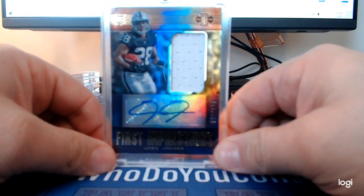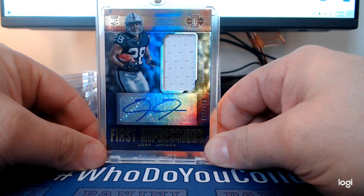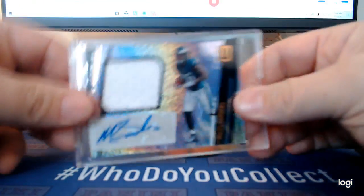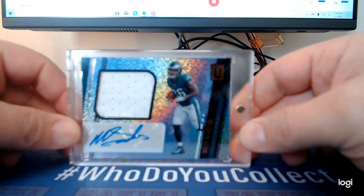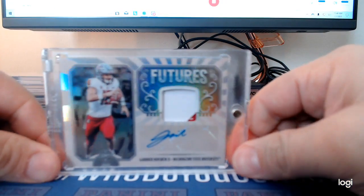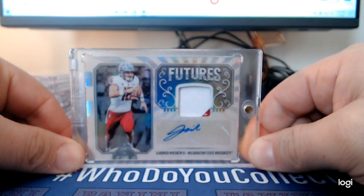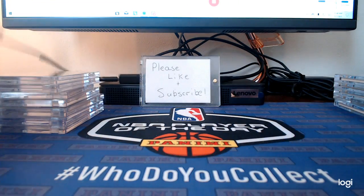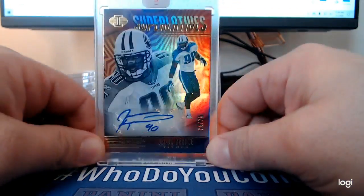Out of the same box, a Josh Jacobs RPA numbered out of 199. Miles Sanders RPA out of 2019 Unparalleled. Gardner Minshew RPA out of Legacy Football 2019. Also out of that same Illusions box, Javon Kearse — 24 or 25. This guy was a beast if you guys remember him, really liked watching him play.